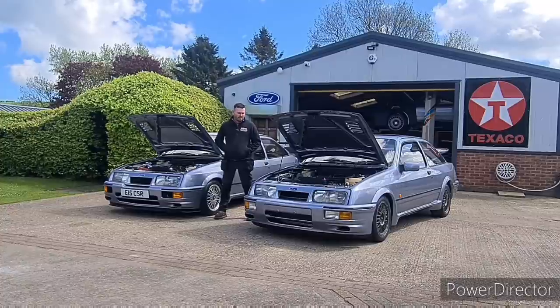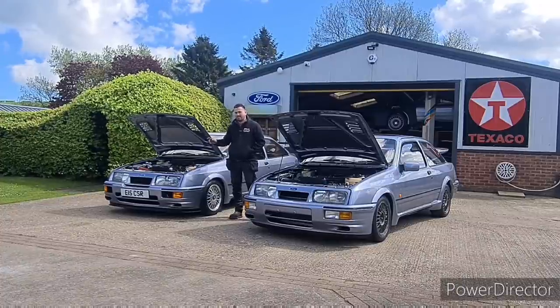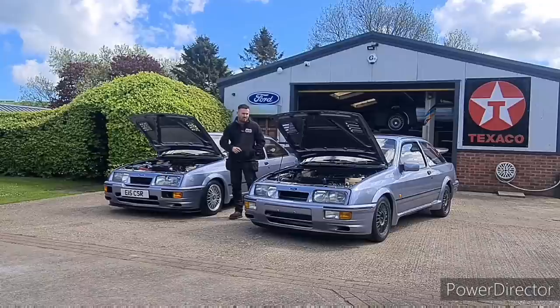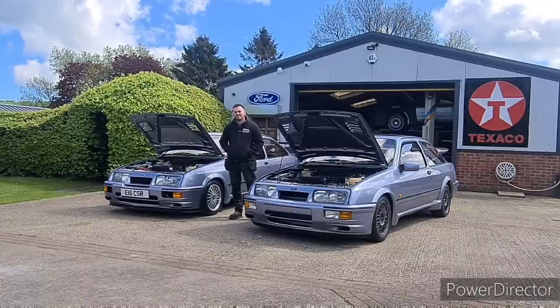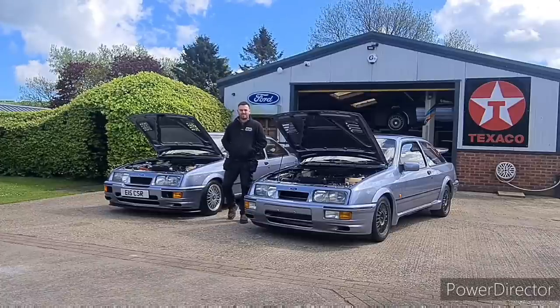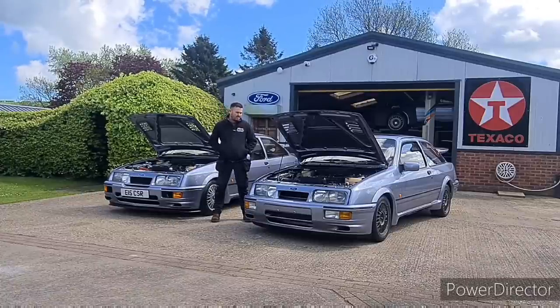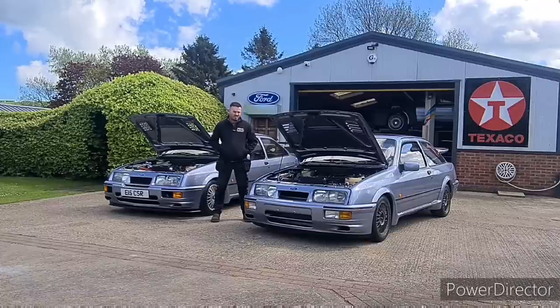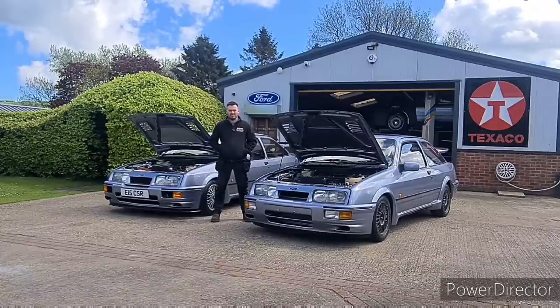Welcome back to our next video. As promised, it's a comparison between the RS500 and the standard three-door. Picture the scene: it's August 1987, you spend your weekends up and down the seafront blaring out the Pet Shop Boys, you fancy a new motor, and you've just seen this advert on the TV.